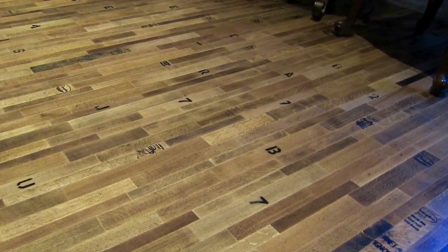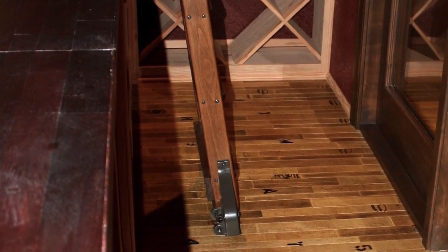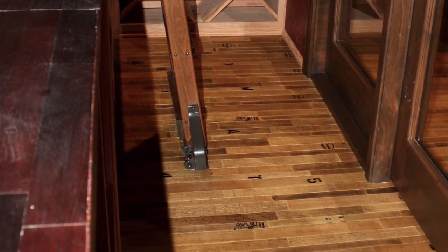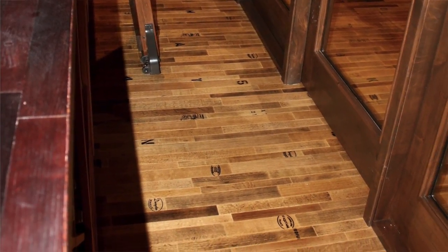Both the tasting room and the wine cellar have the cooperage wine barrel flooring. The cooperage flooring is made from the tops and bottoms of wine barrels and has cooperage stamps in various places, which are from the markings on the barrels.